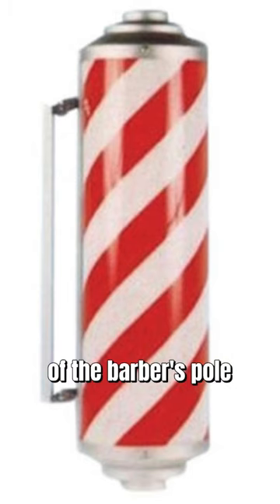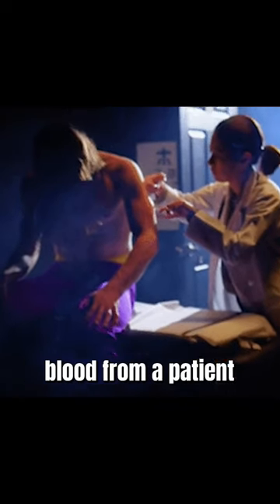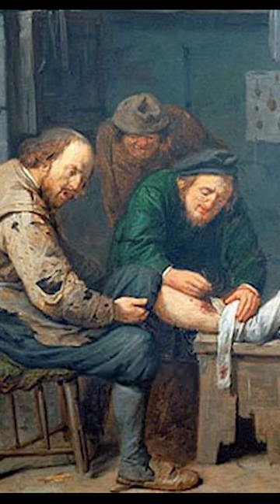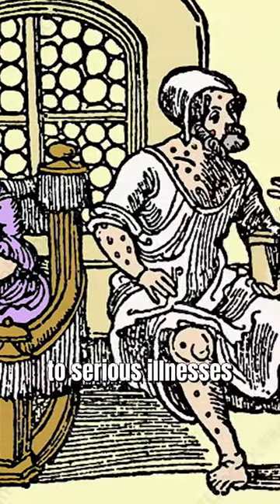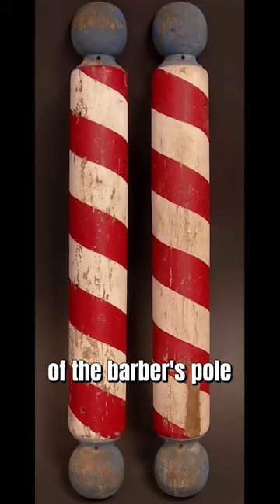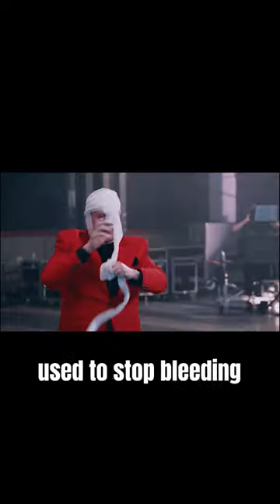The red and white stripes of the barber's pole originated from a practice known as bloodletting. This practice involves drawing blood from a patient in an attempt to treat a disease or infection. However, this method was used to treat everything from common colds to serious illnesses in the Middle Ages. The appearance of the barber's pole is linked to bloodletting, with red representing blood and white representing bandages used to stop bleeding.